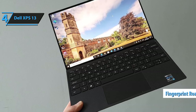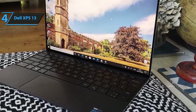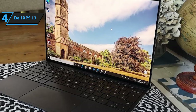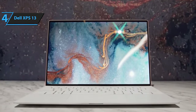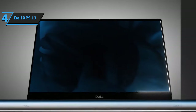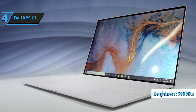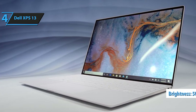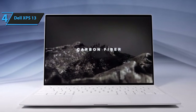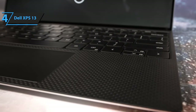Dell provides four different screen options for the XPS 13: a 1920x1200 pixel FHD+ LCD with or without touch, a 3840x2400 pixel UHD+ LCD touchscreen, and a 3456x2160 pixel OLED touchscreen. All LCD displays cover 100% sRGB and 90% DCI-P3 color gamut with a peak brightness of 500 nits. The OLED display, rated at 400 nits, covers 100% sRGB, DCI-P3, and 98% Adobe RGB, making it ideal for professionals requiring accurate color reproduction on the go. However, the OLED panel comes with a battery life trade-off.